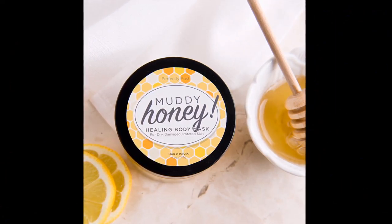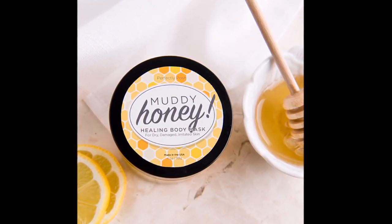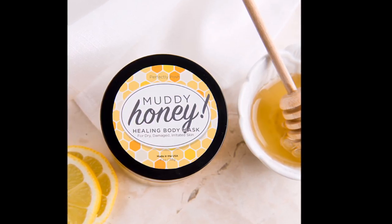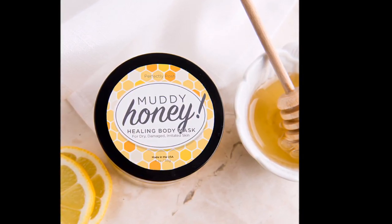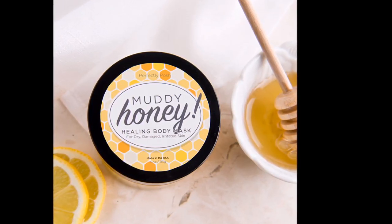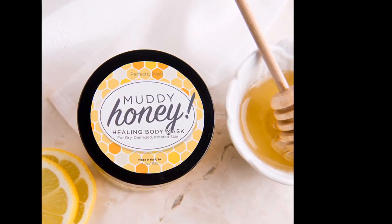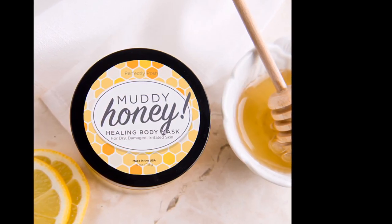The next product you'll receive is the Muddy Honey Healing Body Mask. This is a healing body mask that's like a jelly — it's great anywhere you need healing hydration. The best part: you can put it on and let it soak in and you don't even need to rinse it off. I used this on my elbows — I have horrible dry elbows — and I tried it at our Perfectly Posh Dayway convention six months ago, and my elbows are still super smooth. Quality products.